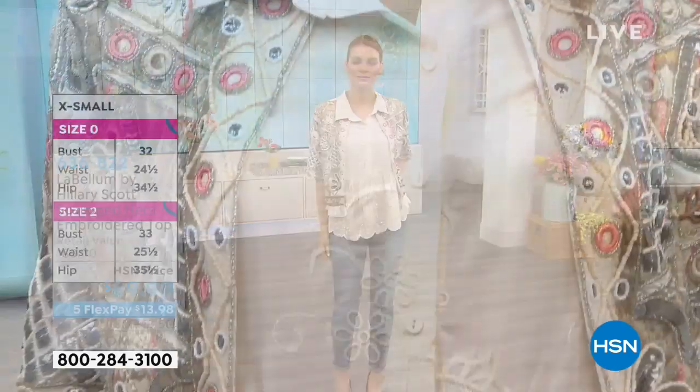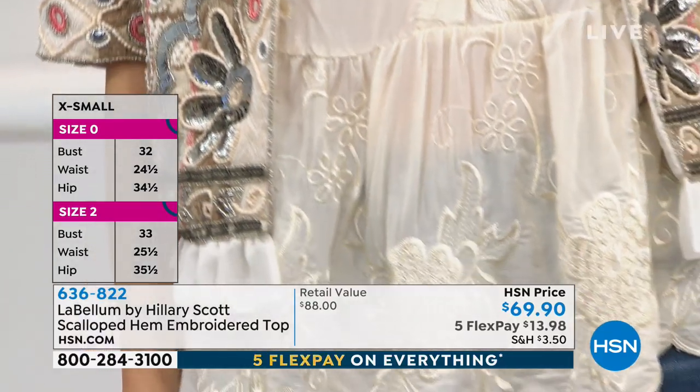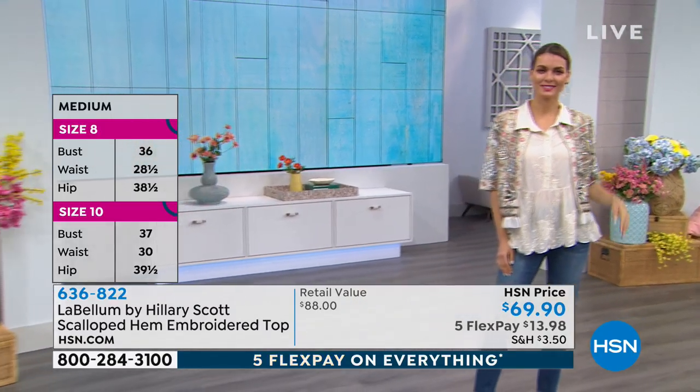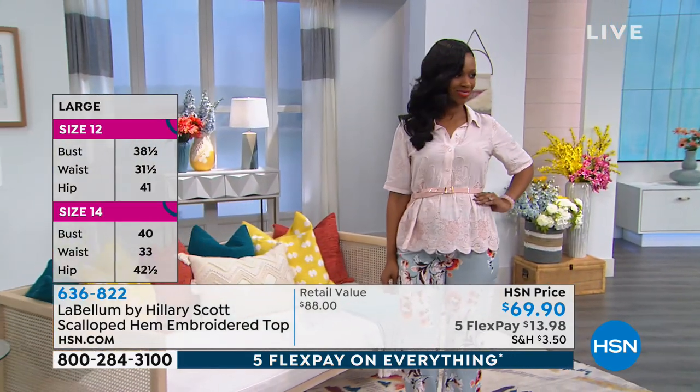This is the kind of top where I love that you did the embroidery in a tonal way. I think it makes it way more versatile and it elevates it. The threading on the embroidery has a sheen to it, and I don't know if it's coming through on camera, but it adds a dressiness to it. This shirt can be worn with your most casual blue jean, but also a dress pant or a pencil skirt.